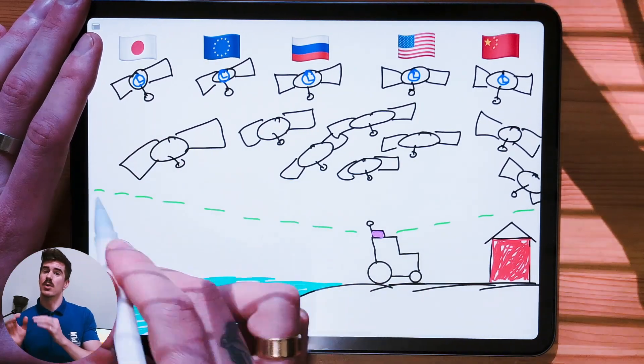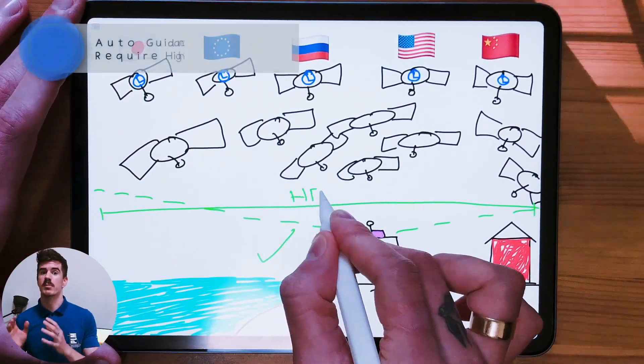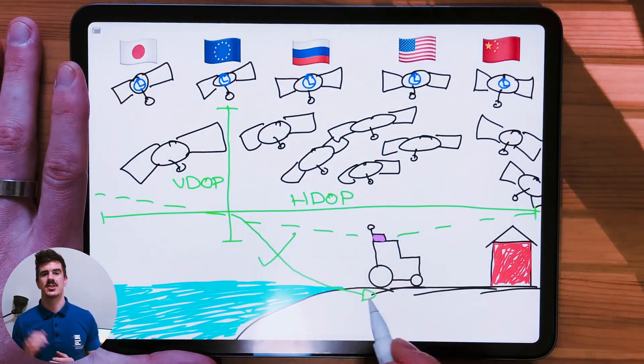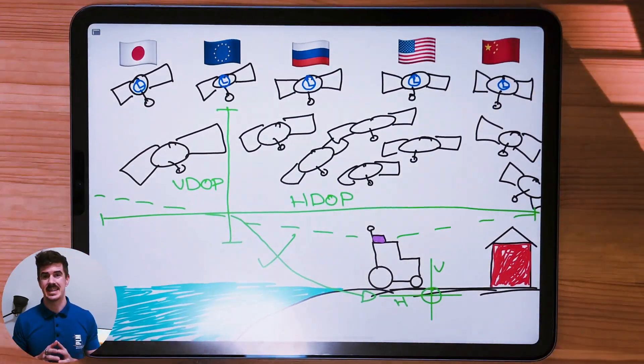HDOP and VDOP are important to understand as they can apply to different precision farming applications. For example, when looking at auto-guidance, HDOP would be the more important accuracy to consider. Typically, VDOP values are higher than HDOP as vertical accuracy is not as easy to calculate. So that's how we get our initial positioning data in precision farming. Once we connect this positioning data to the various sensors and controls on board our machines, we can begin to dive deeper into managing our farm-wide variability — and this is the point where our efficiencies go through the roof. GNSS is one of the major foundations and major principles within precision farming.